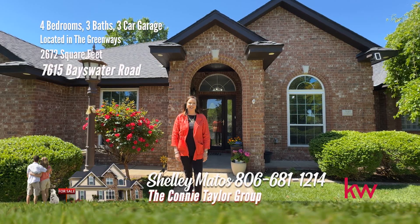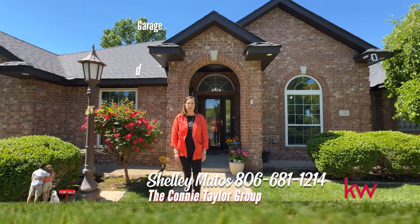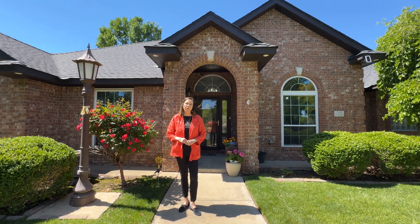Hello, I'm Shelley Matos with the Connie Taylor Group at Keller Williams. I'm here today at 7615 Bayswater in the coveted Greenways neighborhood. This home has four bedrooms, two and a half baths, and a three-car garage.